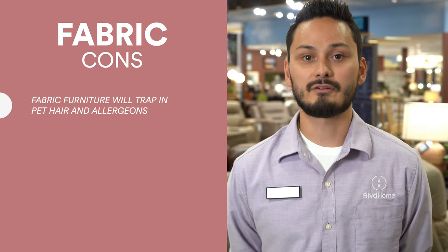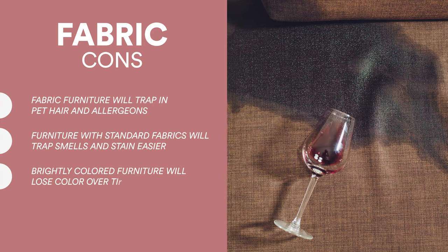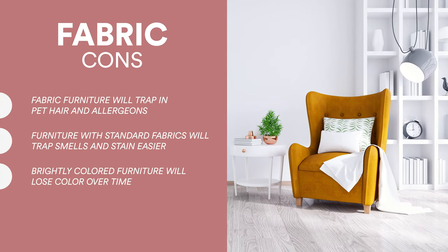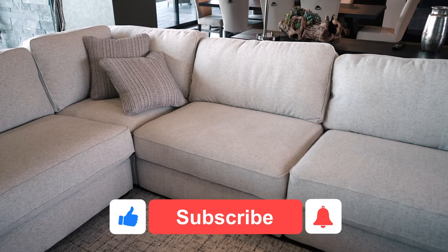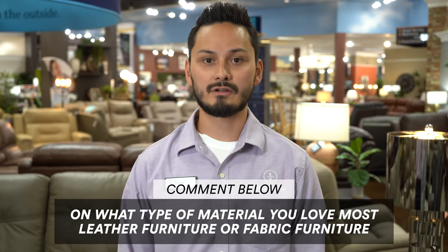Let's move on to the cons. As we previously mentioned, fabric furniture will trap in allergens. Fabrics can also trap smells and they stain easier. If you have brightly colored fabric furniture, it can lose color over time. Now that you have the facts, you can make the decision that works best for you. Thank you for watching — like this video and subscribe to our channel. Comment below if you'd rather have a leather sofa or a fabric sofa. Team leather all the way.